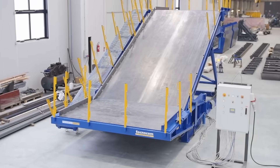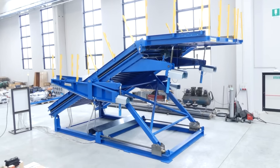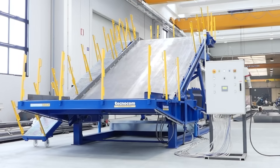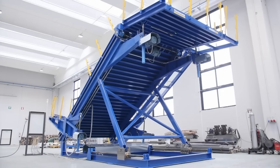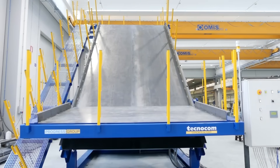This adjustable formwork, for example, allows you to make a staircase with a platform. It can be easily optimized for any specific project, and it can be supplemented with heating and vibration systems if necessary. The automatic incline correction ensures precision in both vertical and horizontal concreting.